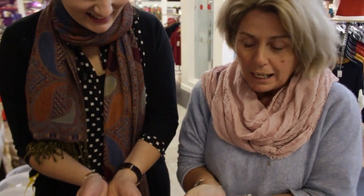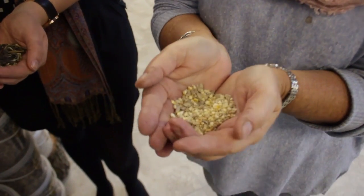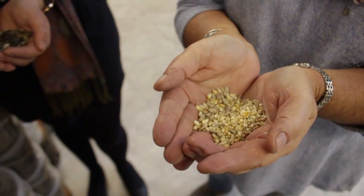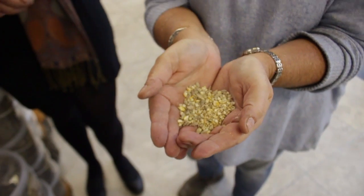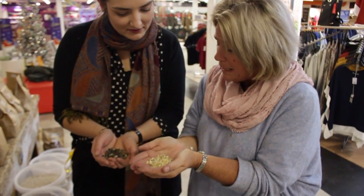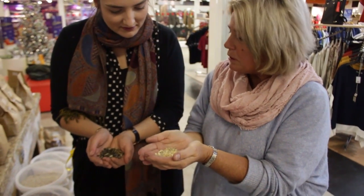But if you don't want anything growing underneath your table, and you want to make sure that you've got the fillet steak of the bird world, you need huskless. Because that way there's no growing, you haven't wasted a penny in what you're buying, and your birds eat the whole lot.